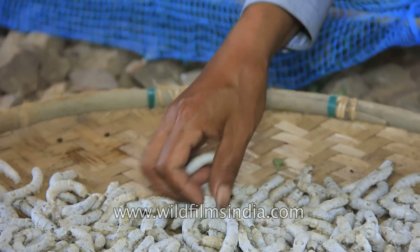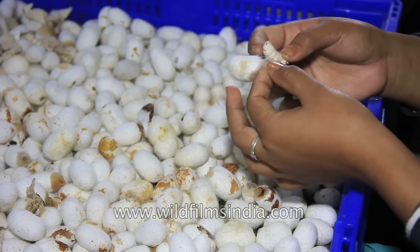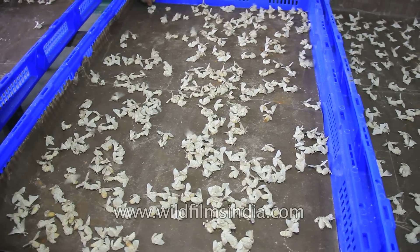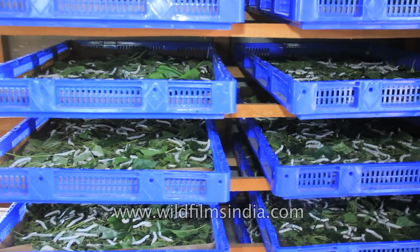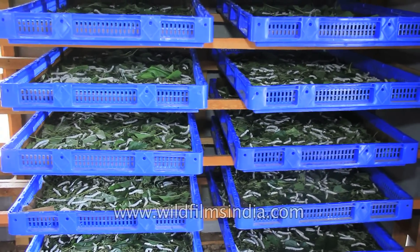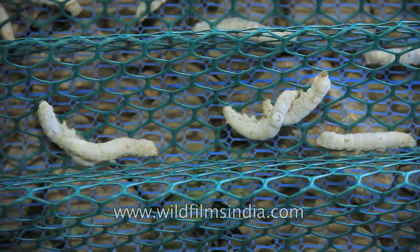The larva is a caterpillar. The pupa is what the silkworm changes into after spinning its cocoon before emerging as a moth. Since the silkworm grows so drastically, it must shed its skin four times during its growth. These stages within a stage are called instars.